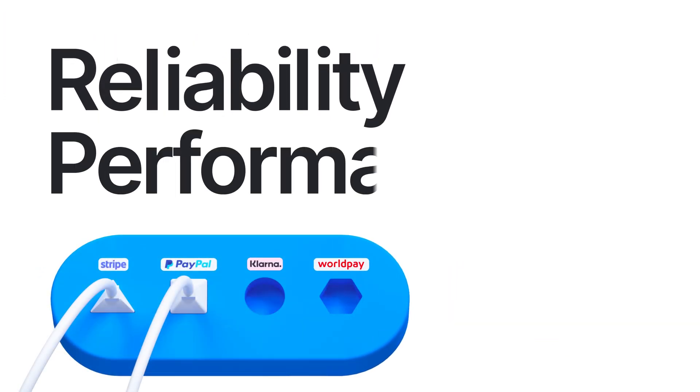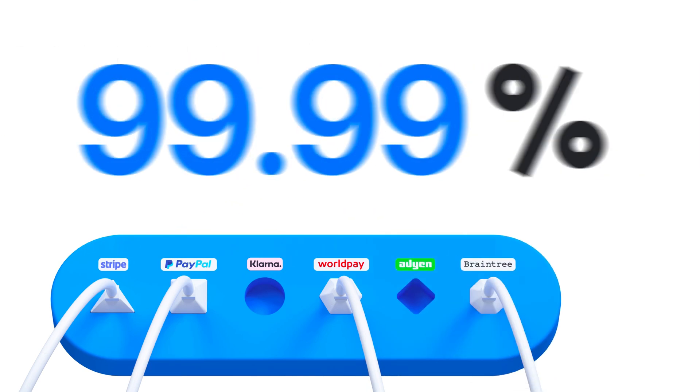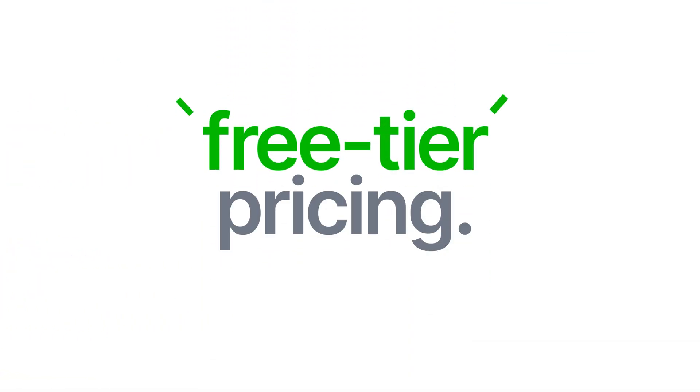Built for reliability and performance, Hyperswitch is the AWS of payments with 99.99% uptime, horizontal sharding, very low latency, and free tier pricing.